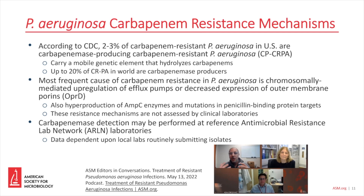The most frequent cause of carbapenem resistance in Pseudomonas aeruginosa is chromosomally-mediated upregulation of efflux pumps or decreased expression of outer membrane porins, most importantly the OprD. There are some other mechanisms that are less commonly seen, such as hyperproduction of AmpC enzymes and mutations in penicillin-binding protein targets.